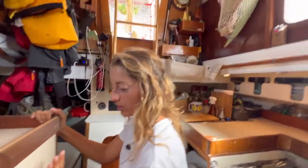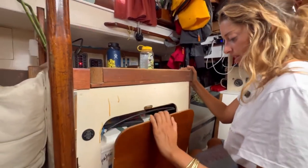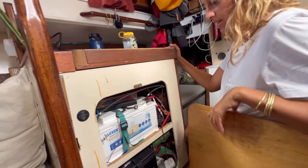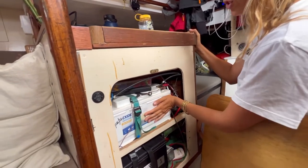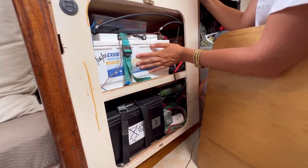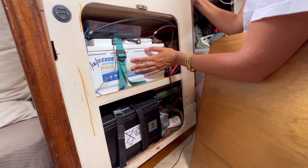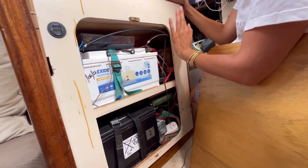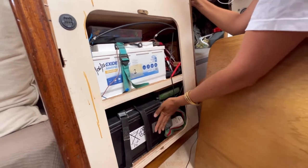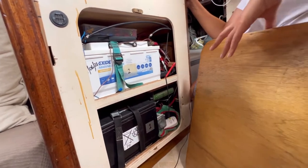I'm going to show you the batteries right here. We have a starter battery and a house battery. The house battery is number two — we use it for daily life: all the lights around the boat, the inverter, everyday electricity usage. The starter battery is number one and we just use it to start the engine.